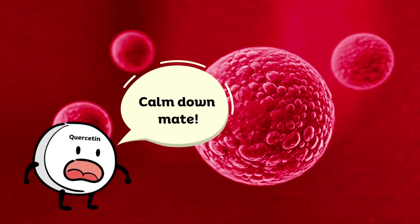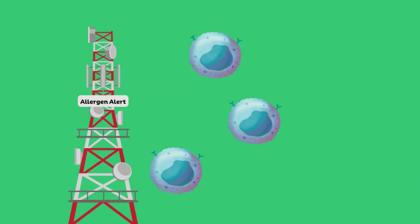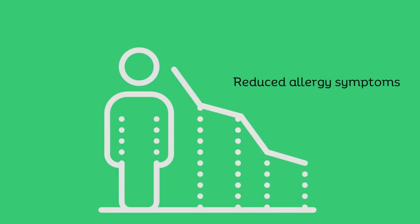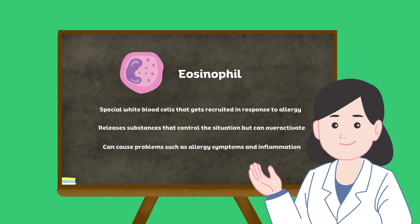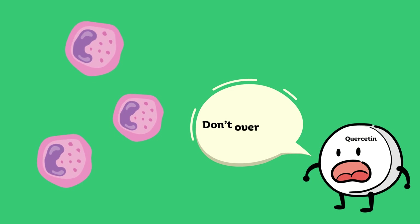It does this by calming special cells in your body called mast cells. Mast cells are like the body's alarm system for allergies, and when they go off they release histamine. Quercetin tells these cells to stay calm and not release too much histamine, which means you'll have fewer allergy symptoms when you're exposed to allergens. Furthermore, quercetin can reduce eosinophil count, which are a type of white blood cells that get recruited in response to allergy or an infection. These cells release substances that help to control the situation but sometimes they can become too active and cause problems that can worsen allergy symptoms and inflammation.